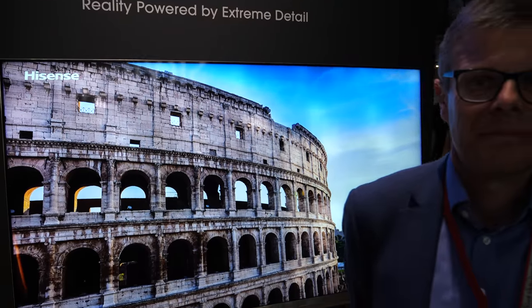This is a very special TV. I'm Paul Gray, research director at IHS Market, and I lead our TV research. This is really fun.